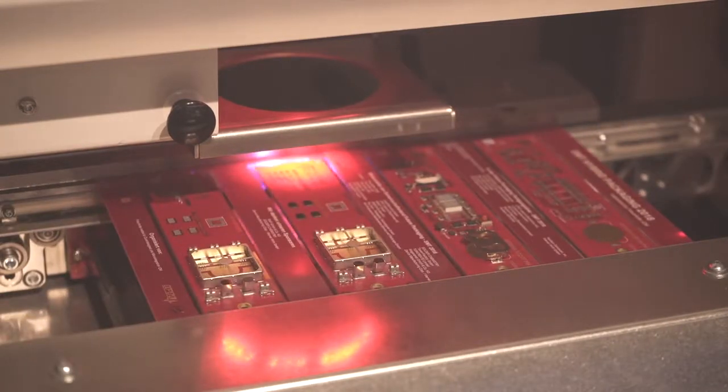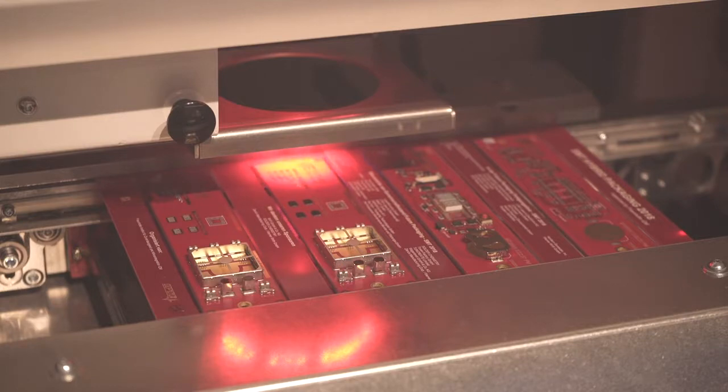The last area we want to feature is the laser depanelizing system from LPKF. This system uses a laser to depanelize circuit boards from the panel into individual modules. Using a laser in contrast to mechanical milling has substantial advantages — it eliminates milling dust and any mechanical loads exerted on the board or components. They have now doubled the power of the laser, which brings it on par with the productivity level previously only achievable with mechanical milling. It also doesn't leave the burning or damage marks that you'd normally see from milling.